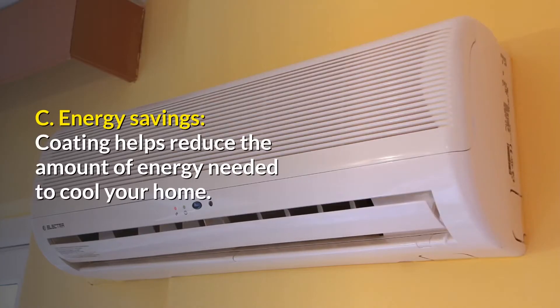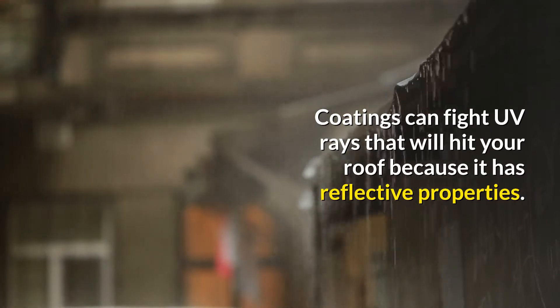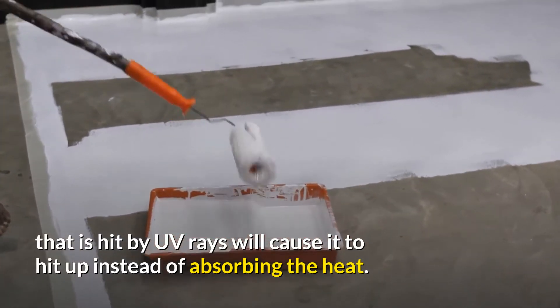C. Energy savings. Coating helps reduce the amount of energy needed to cool your home. Coatings can fight UV rays that will hit your roof because it has reflective properties. Without coating, the roof that is hit by UV rays will cause it to heat up instead of reflecting the heat.